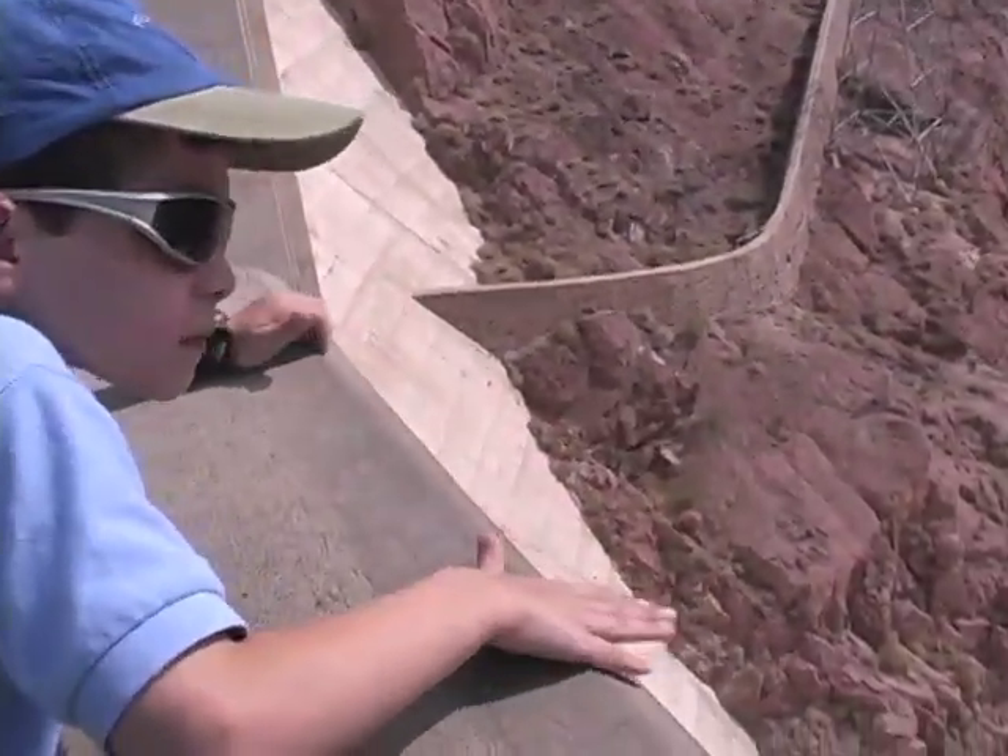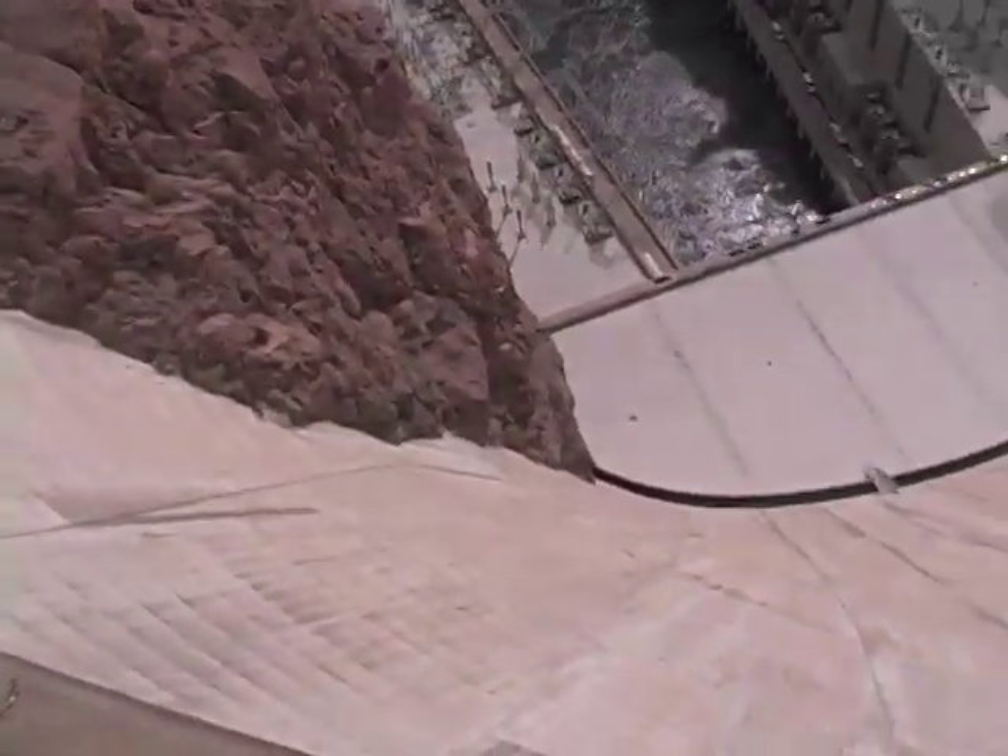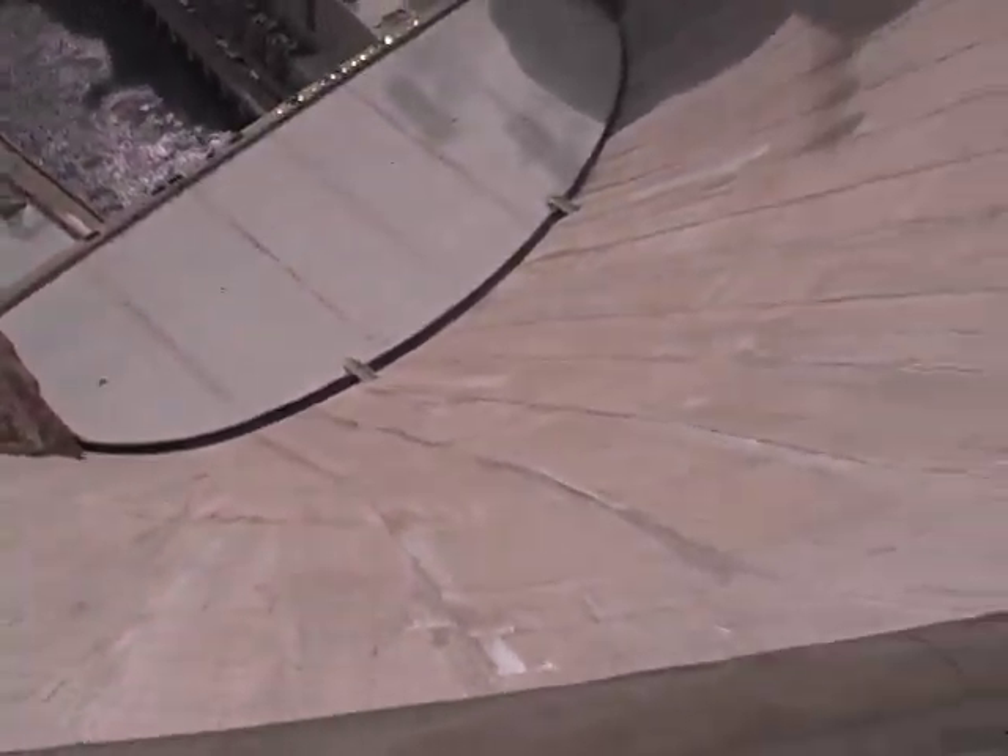Hoover Dam is one of the largest hydroelectric power stations in the U.S. My friend Charlie shows us around the inside. Check it out.